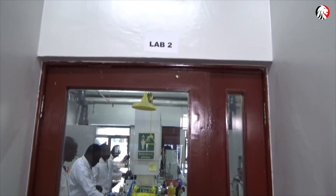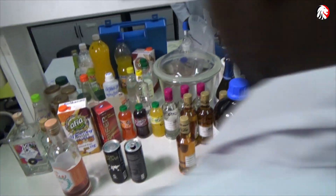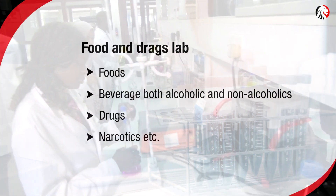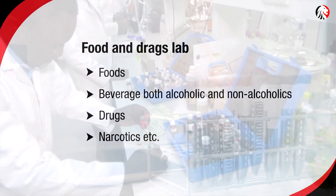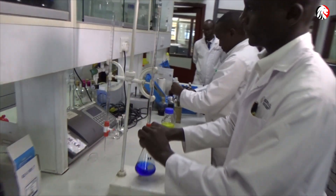Lab two is the food and drugs lab. This lab tests for food, beverages — both alcoholic and non-alcoholic. We test for drugs and narcotics. This is towards protecting the society.